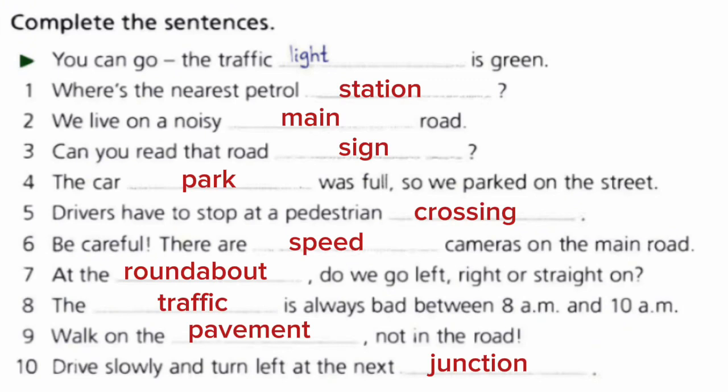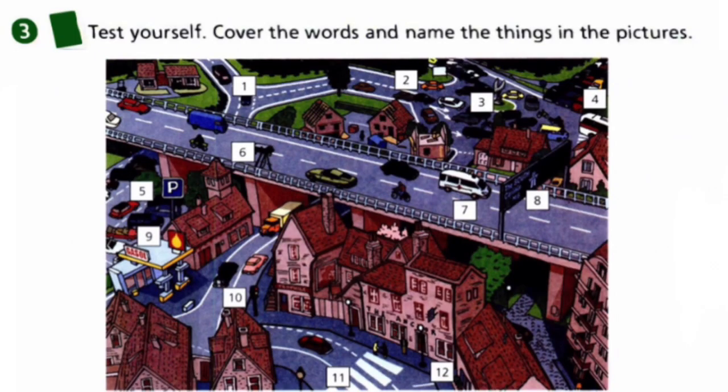Be careful of speed cameras on the main road. At the roundabout, do we go left, right, or straight on? The traffic is always bad between 8 a.m. and 10 a.m. Walk on the pavement, not in the road. Drive slowly and turn left at the next junction.